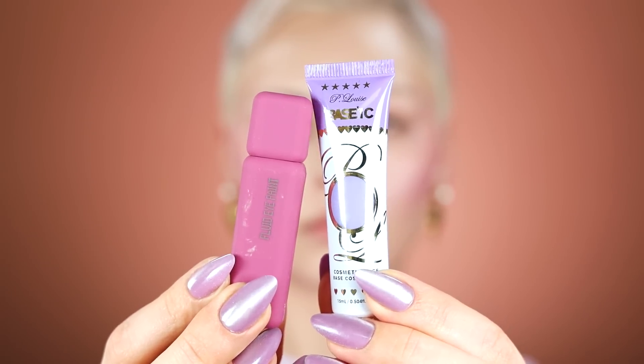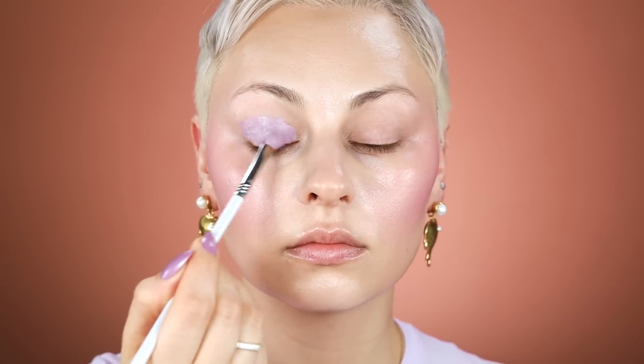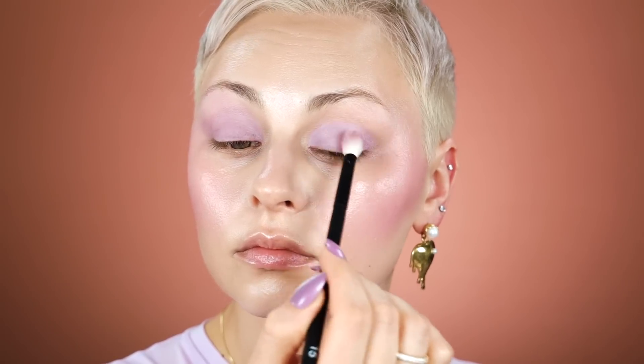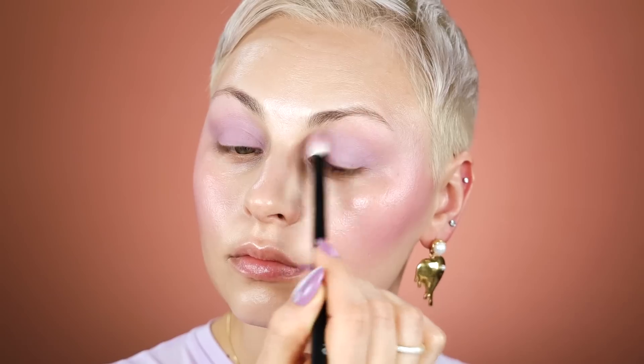I'm gonna be mixing these two eye paints — one from About Face, one from P.Louise, and then also this white one from House Labs — for my eyeshadow base. So I'm creating my own custom lavender shade that I'm placing all over the lid, and then I'm going in with one of my favorite fluffy blending brushes and just patting that out, blending it in a typical shape. This is just my quick and easy base. Beautiful color — blending it out and kind of connecting it into that blush.